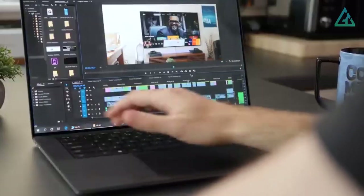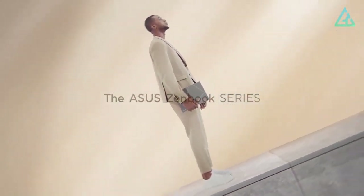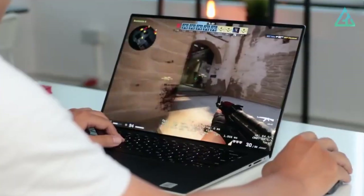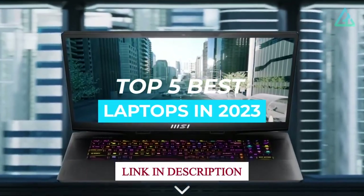Whether you work from home, go to an office, or just want something to keep yourself entertained, a good laptop is all but a necessity these days. But with so many brands and models to choose from, finding the right notebook for you can be overwhelming. The choices we've rounded up below cover a good range of use cases, and you're sure to find something you like on this list. So let's dive in and explore the top 5 best laptops in 2023.